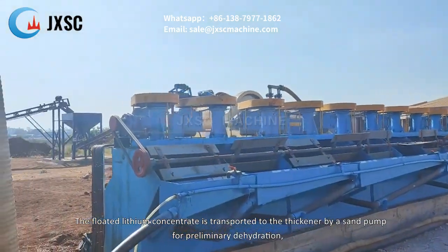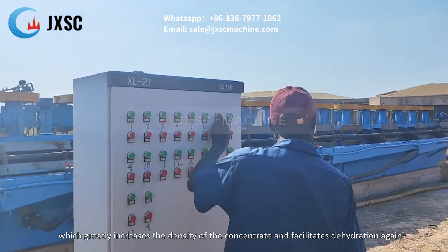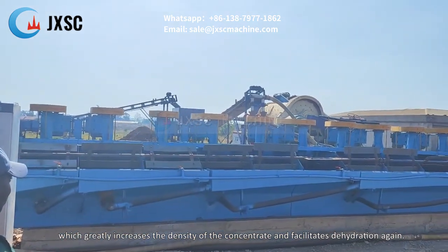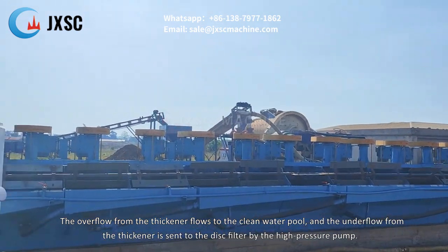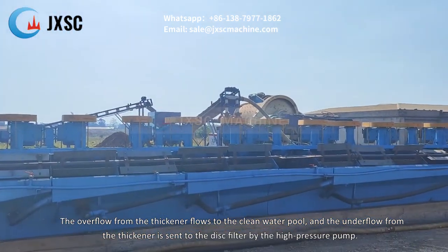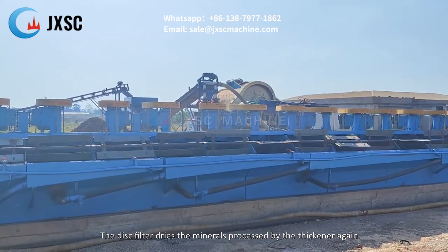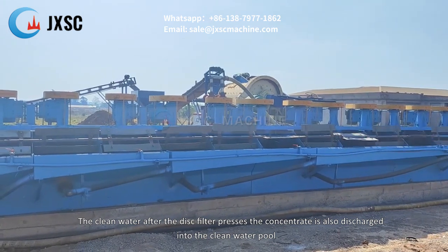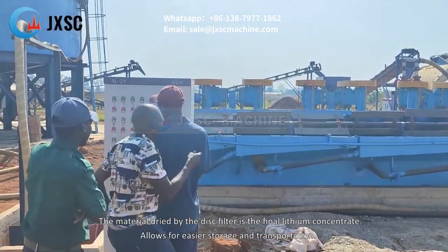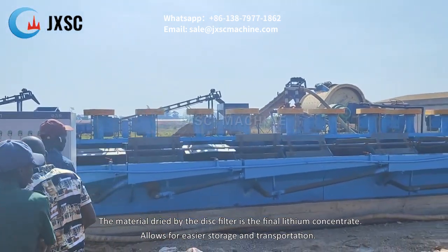The floated lithium concentrate is transported to the thickener by a sand pump for preliminary dehydration, which greatly increases the density of the concentrate. The overflow from the thickener flows to the clean water pool, and the underflow is sent to the disc filter by a high-pressure pump. The disc filter further dries the concentrate, and the clean water is also discharged into the clean water pool. The material dried by the disc filter is the final lithium concentrate, allowing for easier storage and transportation.